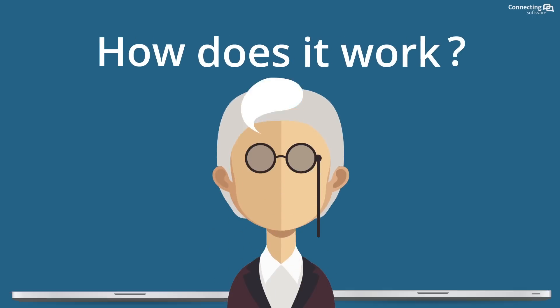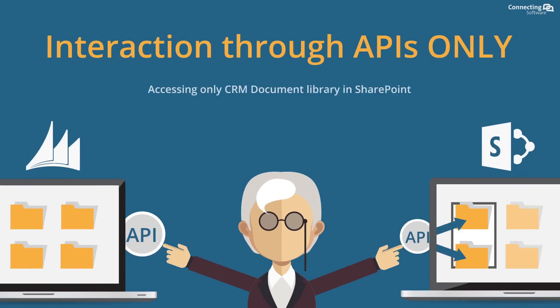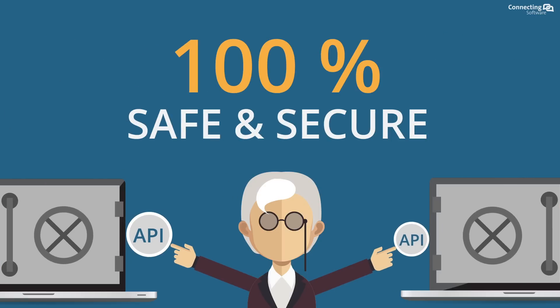How? Access via APIs only and to a small part of your SharePoint, and no back-end database access.